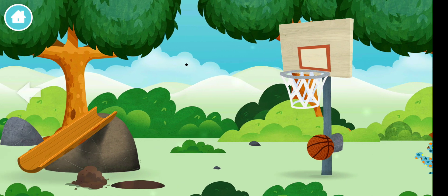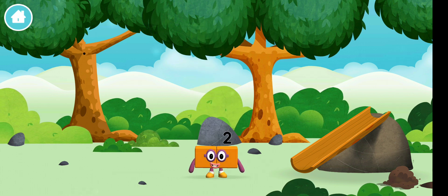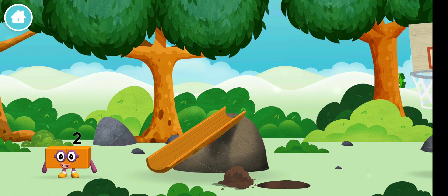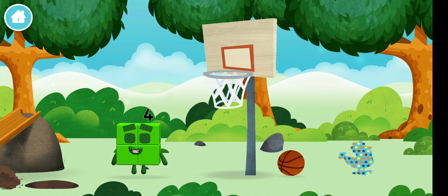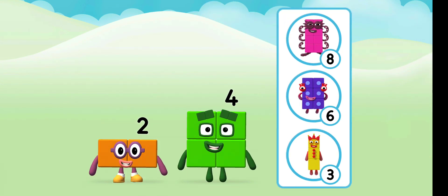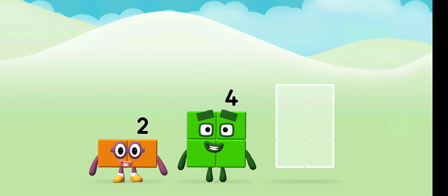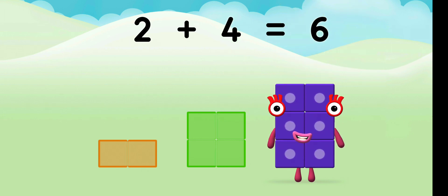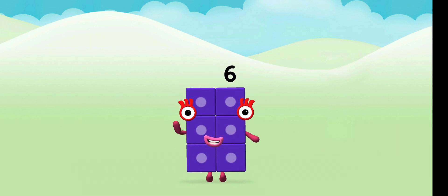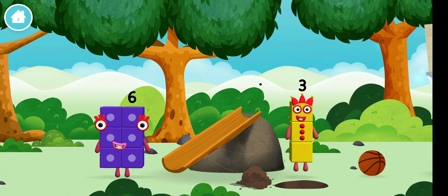A basketball. A basketball. A slide. You found a number block. I am 2. How do you do? A slide. Which number block is this? A slide. Do you know which number block you'll make when you add these two number blocks together? That's right. Can you add the number blocks together? 2 plus 4 equals 6. Marvellous. You made a new number block. The number block was hiding behind a tree.